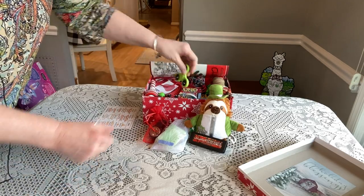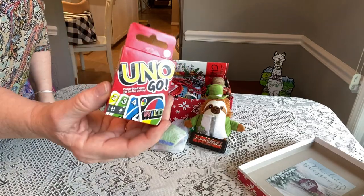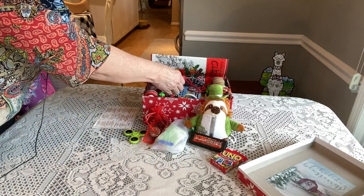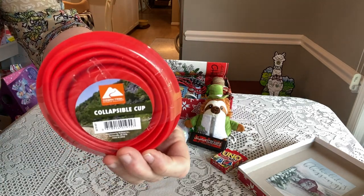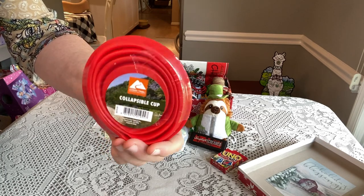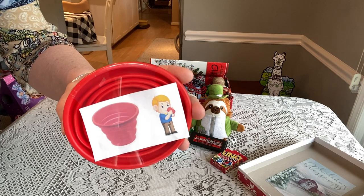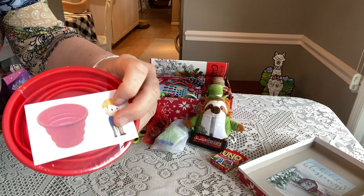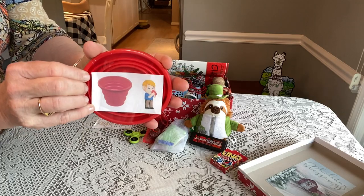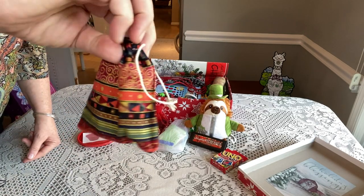He has a fidget spinner from Five Below, an UNO card game from Dollar Tree — those are still currently available there — and a collapsible cup from the camping department at Walmart. I made a little image of a boy drinking from it so he'd understand what it's used for. These pack really nicely and serve a great purpose.